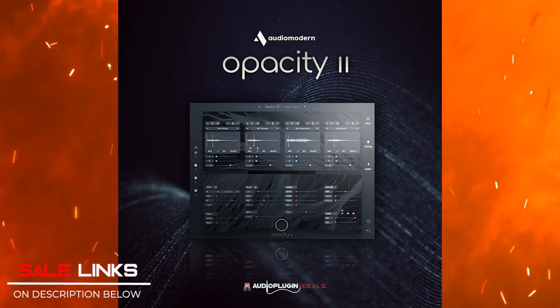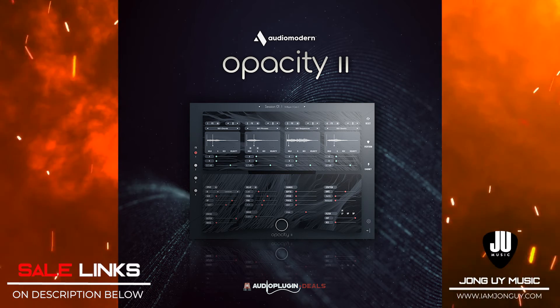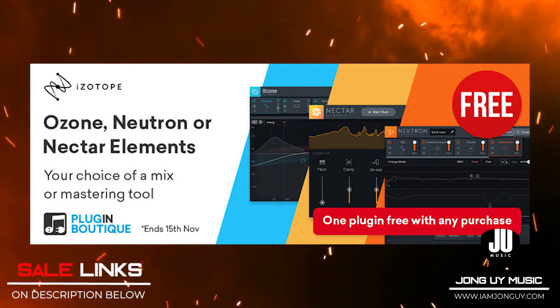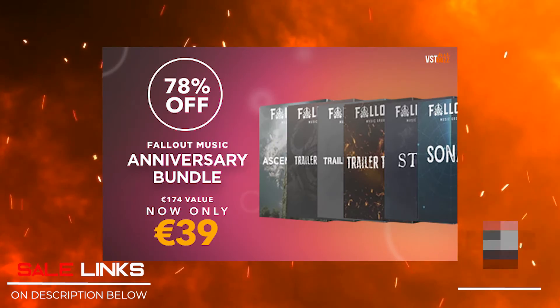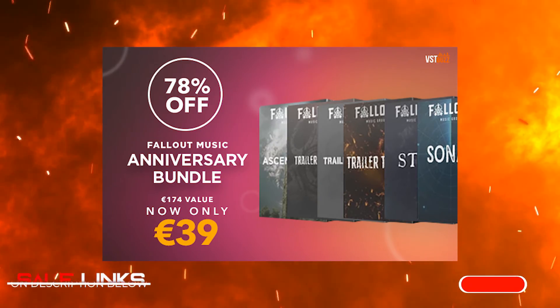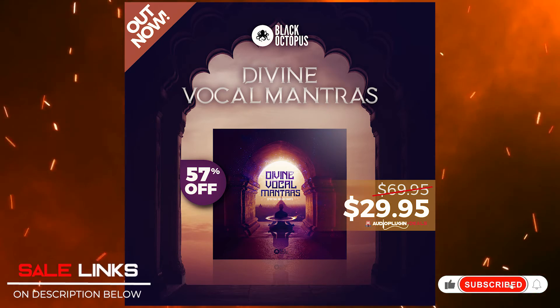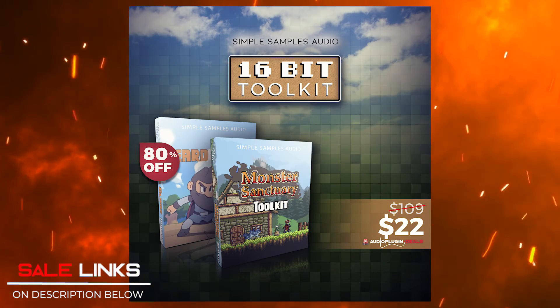And of course, last-minute deals — you still have a few more days: Opacity 2 by Audio Modern for only $89; Plugin Boutique deals and giveaways — get any of the instruments and you get iZotope mastering tools for free; Fallout Music Anniversary Bundle for only $39; Divine Vocal Mantra by Black Octopus for only $29.95; and 16-Bit Toolkit by Simple Samples Audio for only $22.